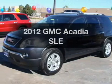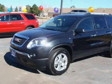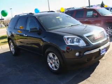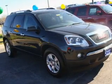Presenting the 2012 GMC Acadia. Travel the roads in style and comfort in this great vehicle with a reliable 6-cylinder engine. The powertrain includes front-wheel drive connected to a smooth-shifting 6-speed automatic transmission.